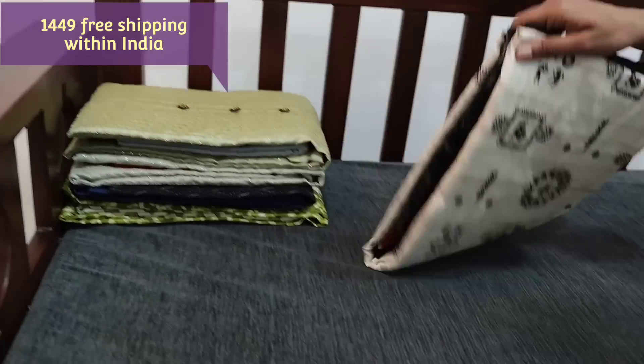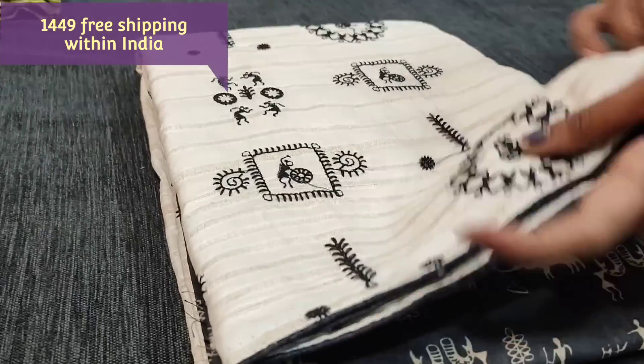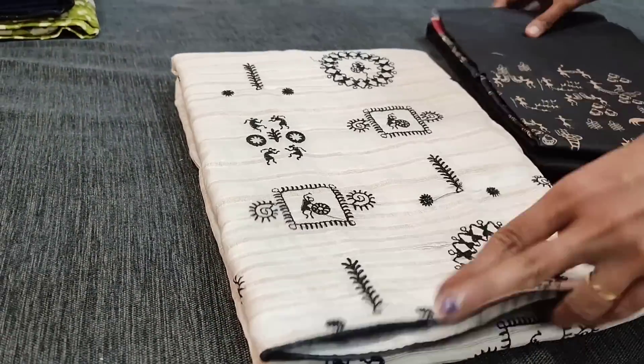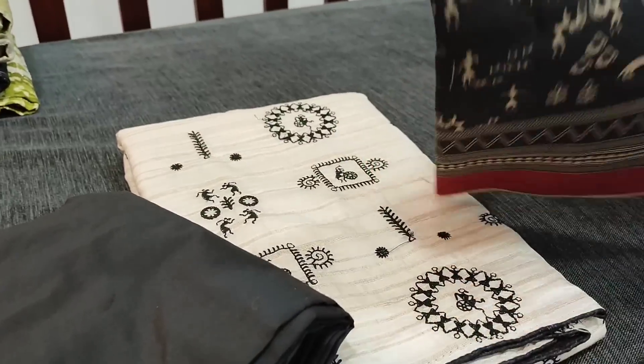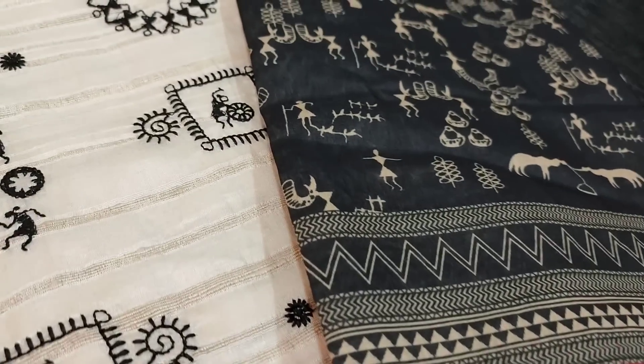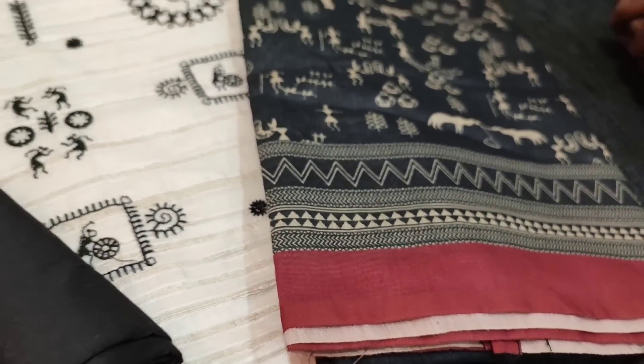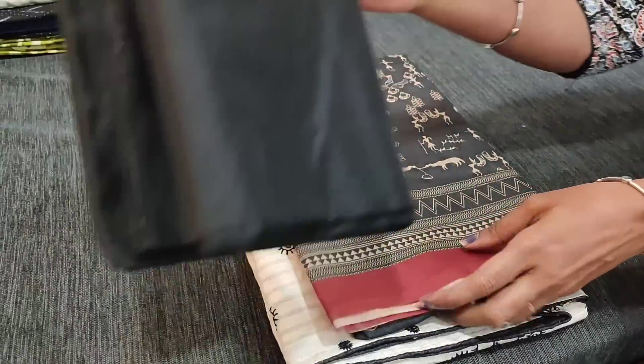The same design is also available with black embroidery — it's a black Warli embroidery pattern. We have a black silk cotton bottom and a digital printed silk cotton dupatta with pretty Warli prints. All these sets are priced at ₹1449.